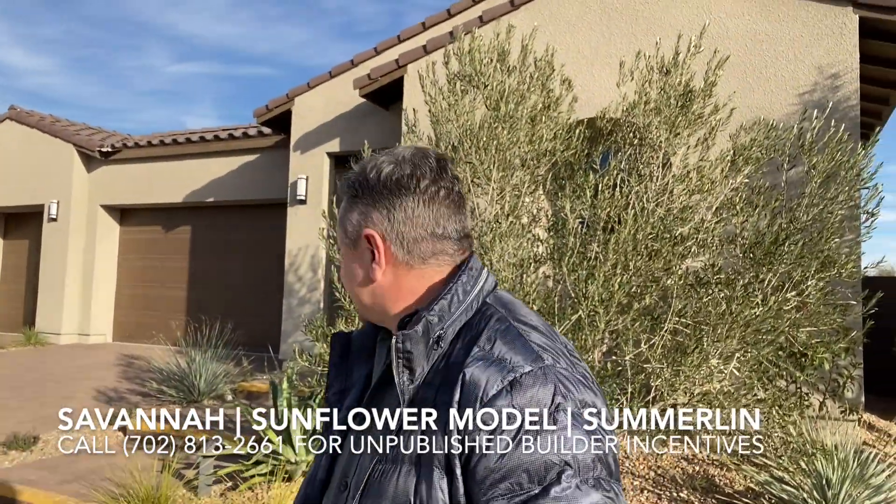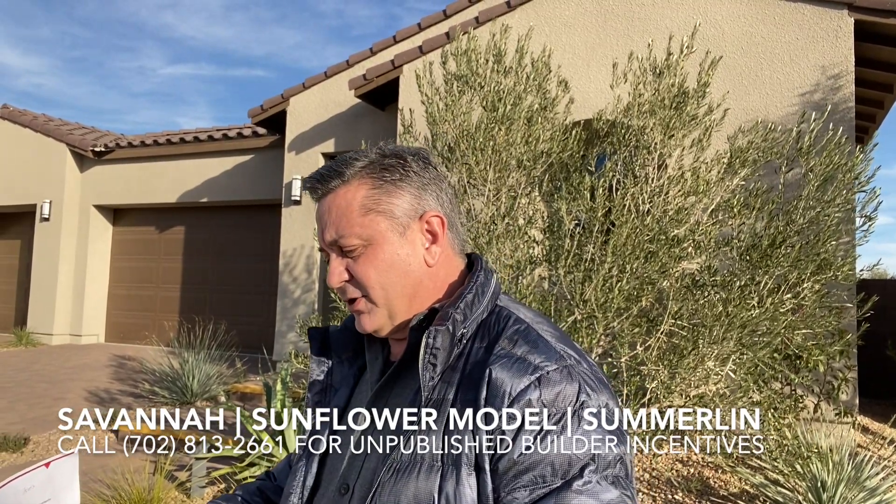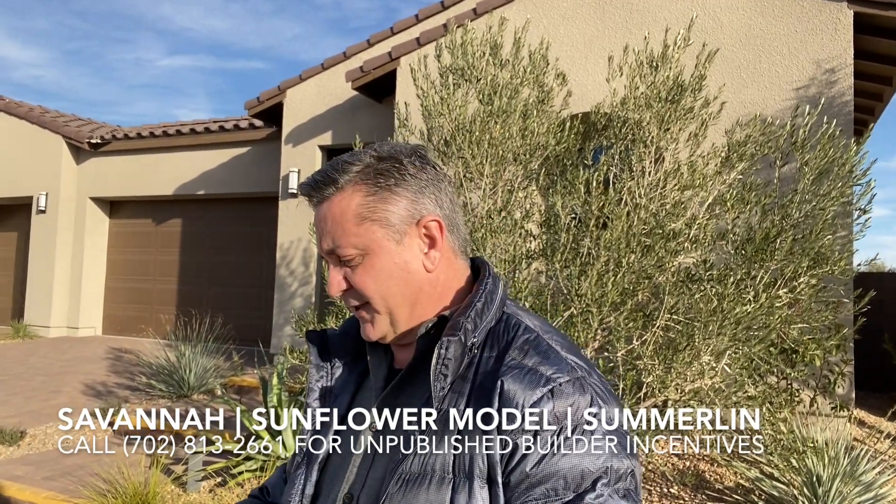Today I am at Savannah by Taylor Morrison in Summerlin West, the newest part of Summerlin. We're going to visit the Sunflower model. It is a single-story home, three bedrooms, two and a half baths, 2,300 square feet, three-car garage, outdoor living area, starting price at $717,000.